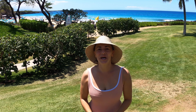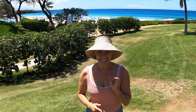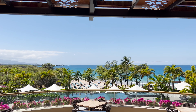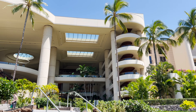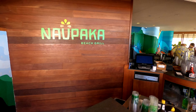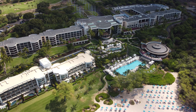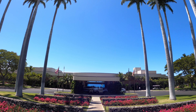Here we are at the Westin Hapuna Beach, and the draw for this hotel is the stunning Hapuna Beach — arguably the best beach on the Big Island. The hotel is beautiful with great ocean views on every level. You have two pools: a kids pool and an adult infinity pool, plus plenty of restaurants on site including a beach grill and a fine dining restaurant. And the direct beach access is a major highlight.